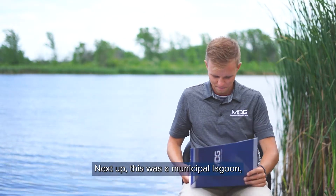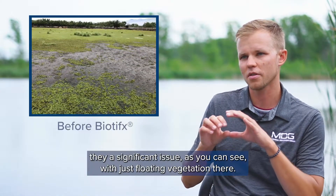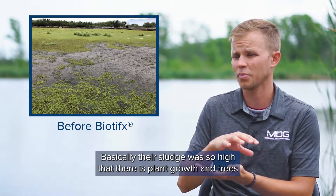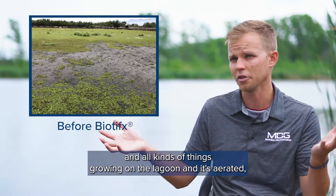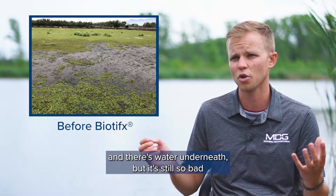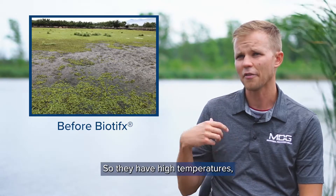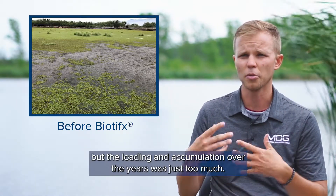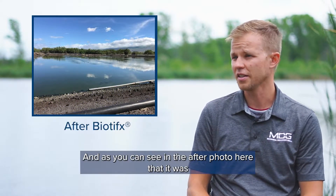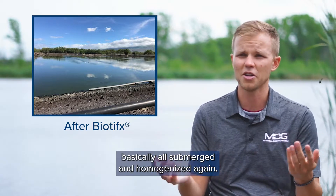Next up, this was a municipal lagoon. They had a significant issue with floating vegetation — basically their sludge was so high that there was plant growth and trees and all kinds of things growing on the lagoon. It's aerated with water underneath, but natural digestion was not keeping up. They had high temperatures but the loading and accumulation over the years was too much. We went in and treated it and, as you can see in the after photo, it was basically all submerged and homogenized again.